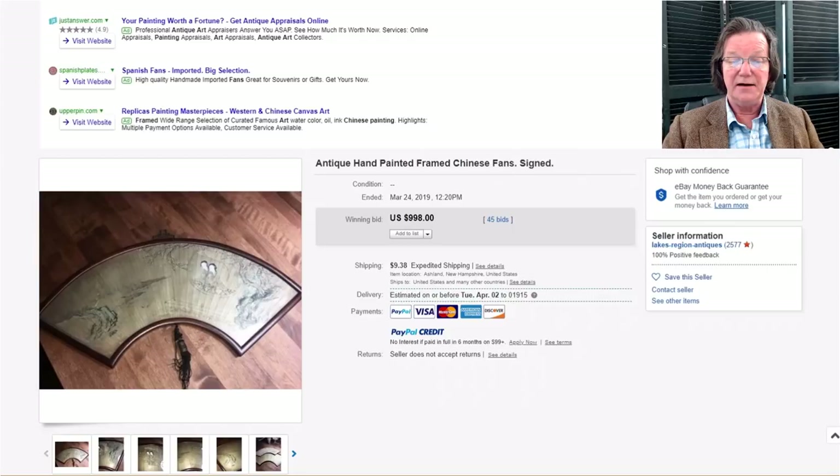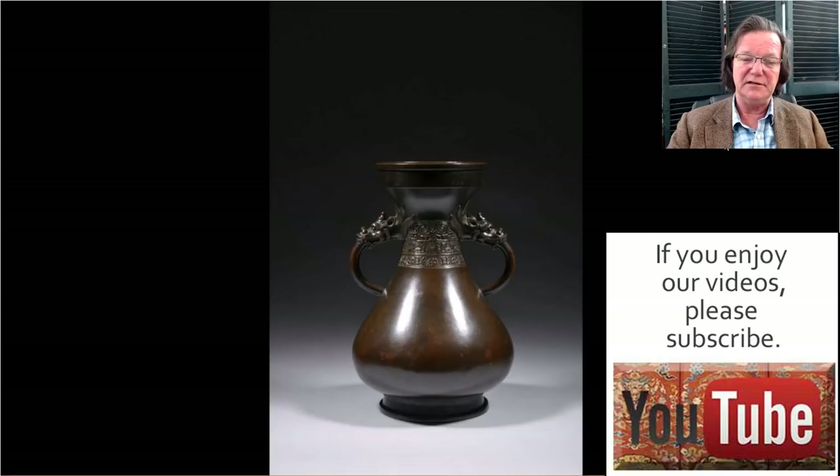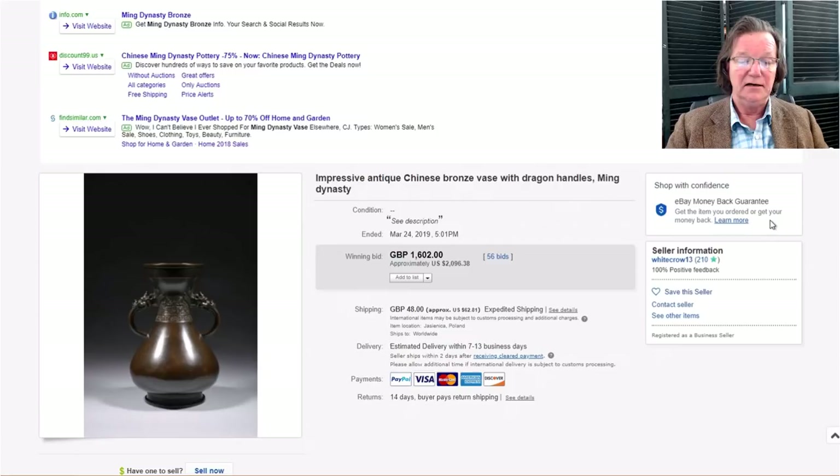Last week was a good week for bronzes. This was from a seller we keep an eye on — I believe he's in Poland — who tends to oil his bronzes before listing, which isn't unusual. This was a good pear-shaped bronze; to my eyes, late 18th but more likely 19th century. It did very well regardless, bringing $2,096. It was very well shaped and had wonderful dragon masks on it.